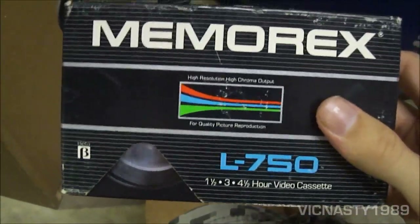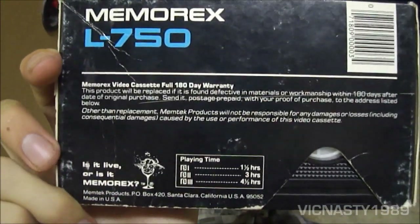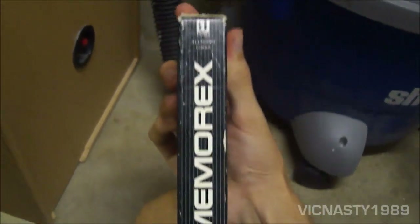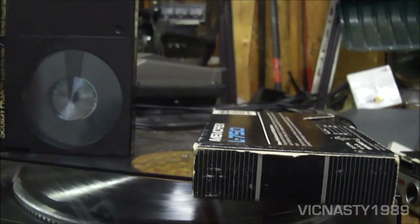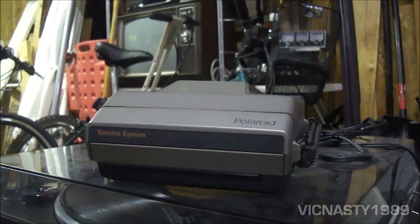There's one that still has a case on it. Good stuff. Next thing I got was this Polaroid Spectra 1.